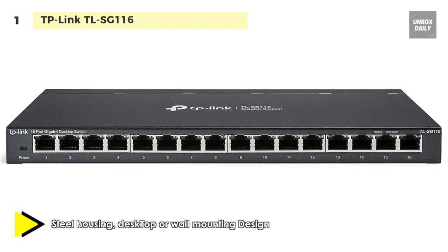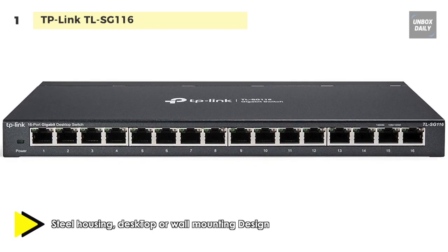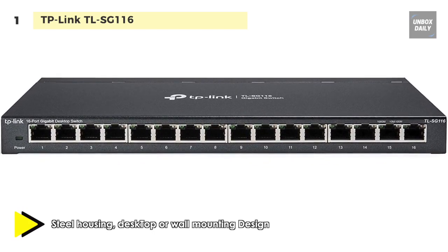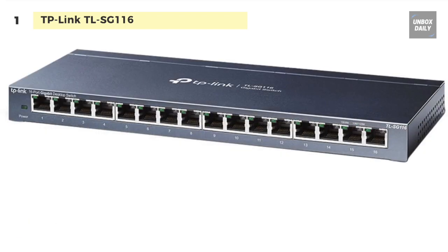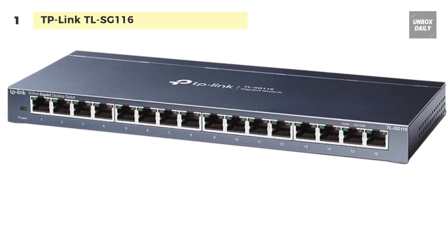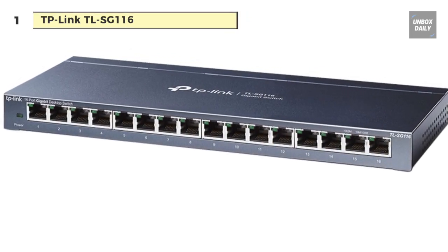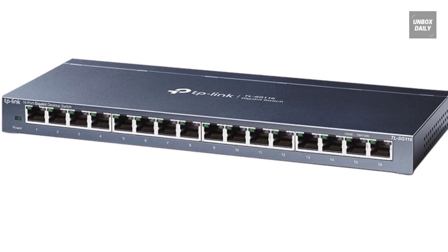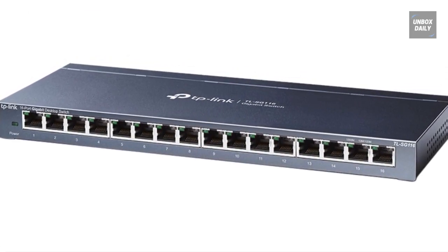The switch also adjusts its power budget depending on the length of the wires you're using. Moreover, 802.1P and DSCP QoS helps smooth the flow of latency-sensitive traffic such as voice and video, while IGMP snooping optimizes the multicast data stream.